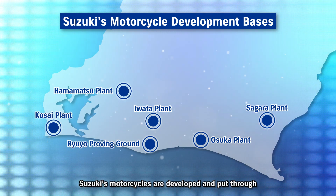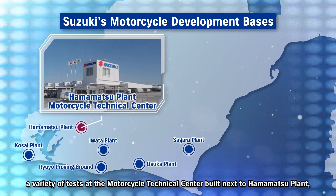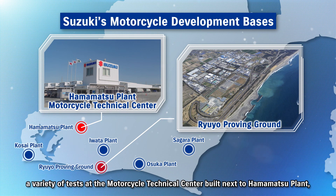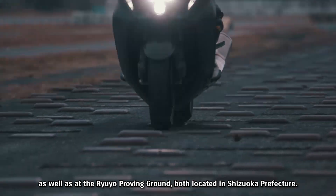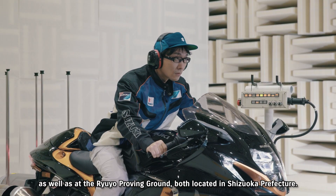Suzuki's motorcycles are developed and put through a variety of tests at the Motorcycle Technical Center, built next to Hamamatsu Plant, as well as at the Ryuyo Proving Ground, both located in Shizuoka Prefecture.